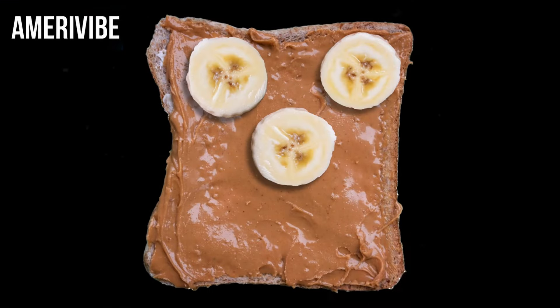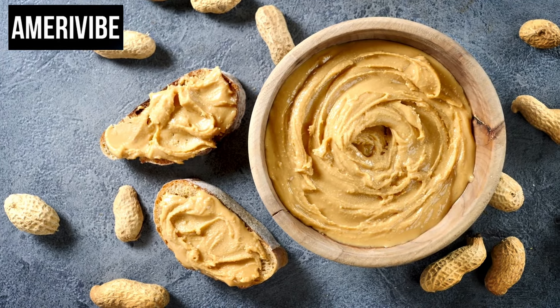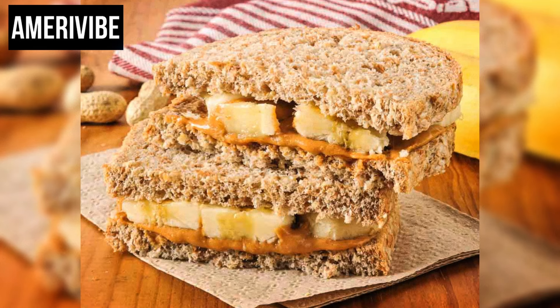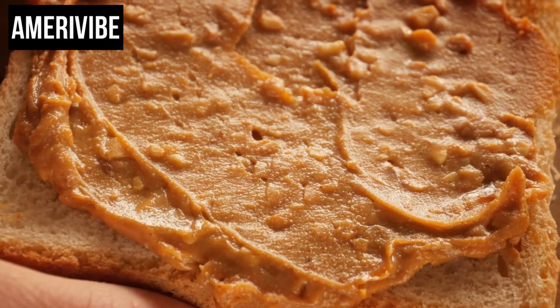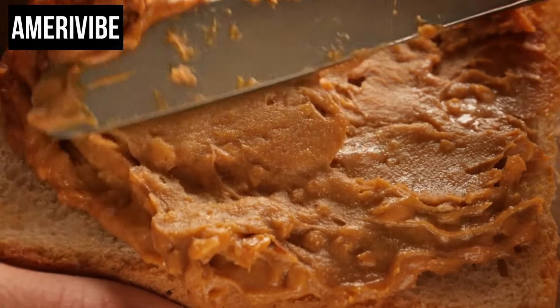Number three: peanut butter and banana sandwich. The peanut butter and banana sandwich, famously adored by Elvis Presley, gained widespread popularity in the 1970s. This sandwich is celebrated for its unique combination of creamy peanut butter and the natural sweetness of bananas, creating a satisfying and energy-boosting snack. The core ingredients are straightforward: ripe bananas and smooth or crunchy peanut butter spread generously on bread, traditionally white bread, though whole wheat or multi-grain can offer a healthier twist.